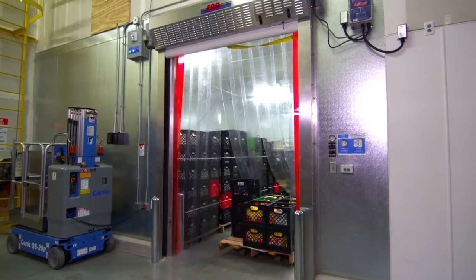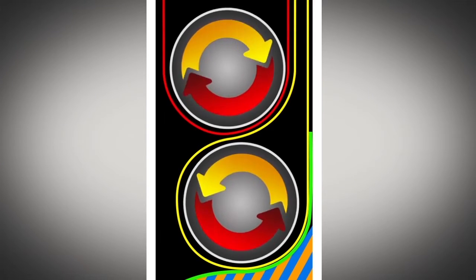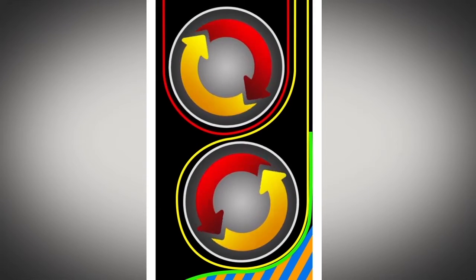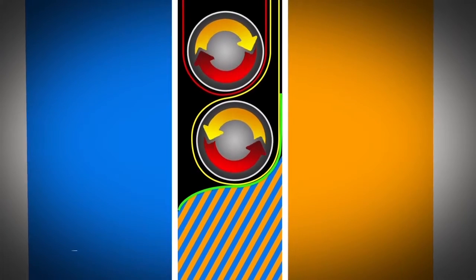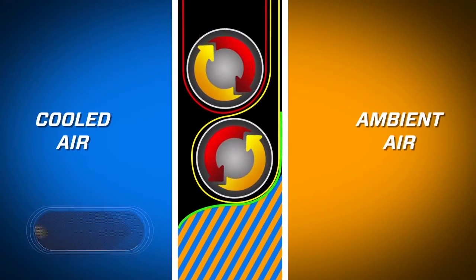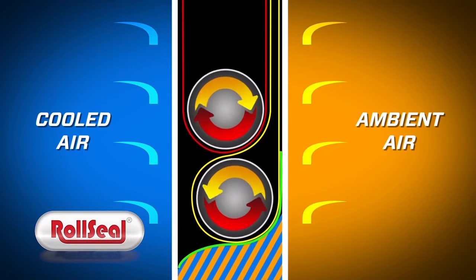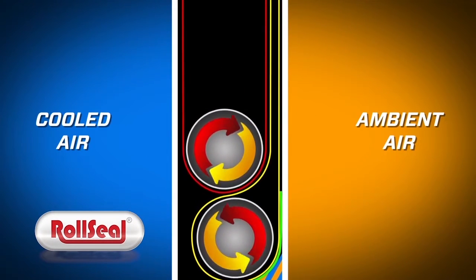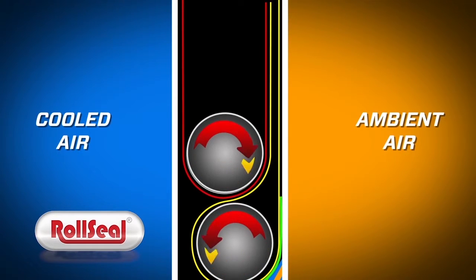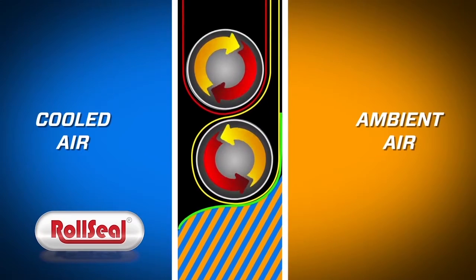So how does Roll Seal work? As the system closes, the three layers of fabric roll into place within the interior of its protective tracks. Our patented process of mating the magnetic components creates continuous vertical seals along the interior and exterior of the doorway, providing an airspace between the layers of fabric, further separating the cold interior from the ambient exterior environment.